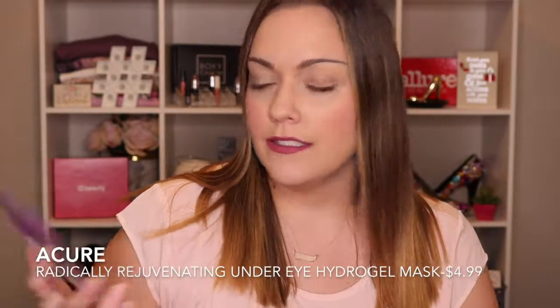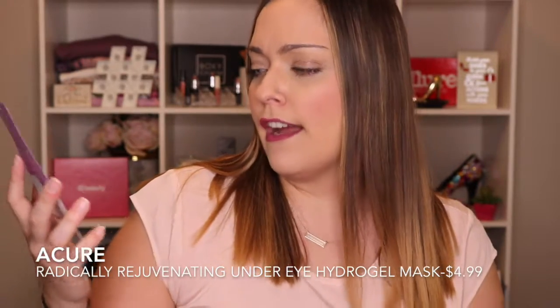All right, the last thing in the Hello Bright Eyes box is the Acure Radically Rejuvenating Under Eye Hydrogel. It's cucumber and silk tree age performance. It says to keep it in the fridge for a cooling boost. I had actually received another eye product before where you put the under eye patches in the fridge to make them cool, and I actually really liked it. I don't know if the cooling actually does a lot or if it stimulates the cells or whatever, but I might try that tonight to get rid of some of this under eye shadiness.